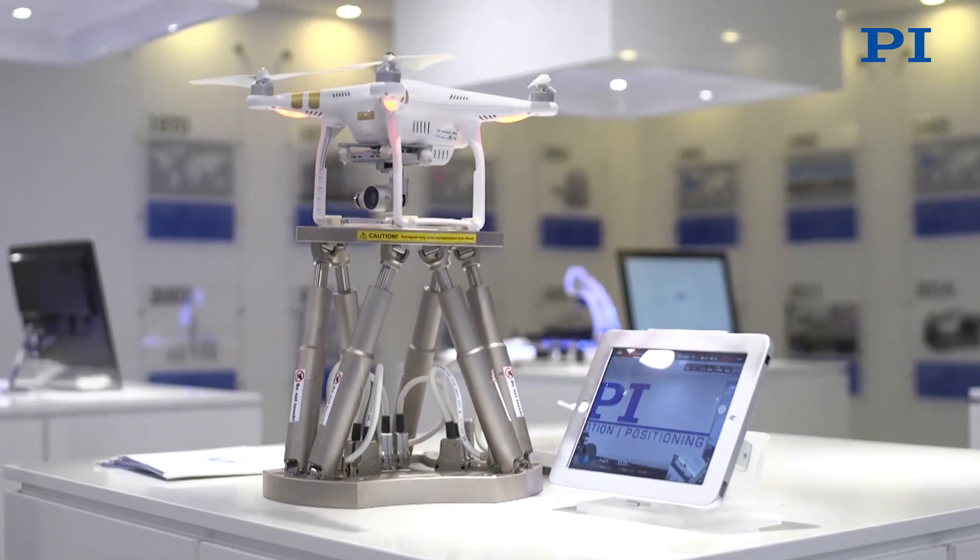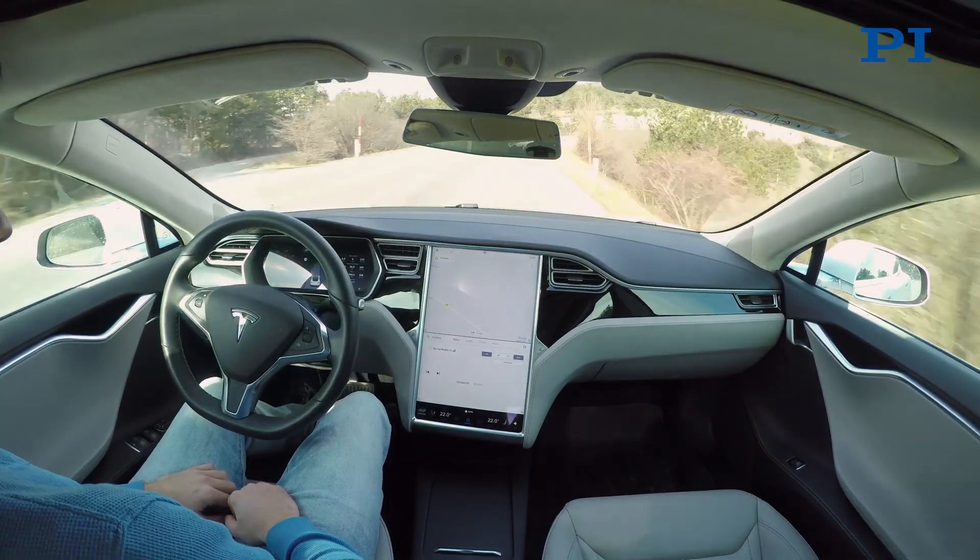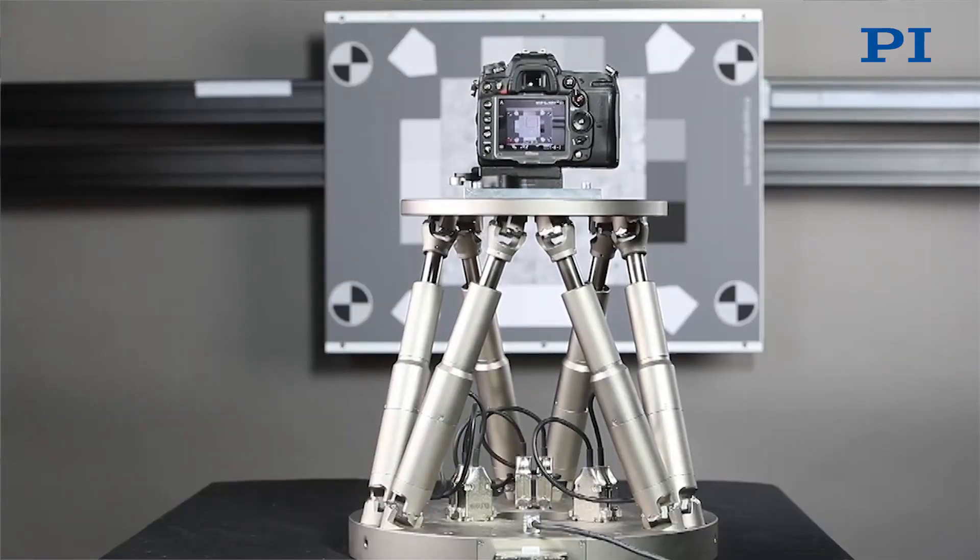Basically, any industry which is involved in designing new cameras for new applications can benefit from our services. The competence we have developed for smartphones is applicable across markets. Whenever you're designing cameras for drones, for surveillance, for automotive applications, for machine vision, at some point you need to benchmark your product against competitors and you need to know how to improve it. We work with companies like PI in order to get a test suite which includes hardware, software and complete solutions, and at all these steps, we can help customers across industries to get better products.